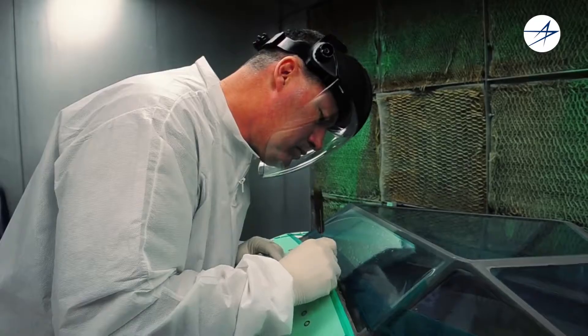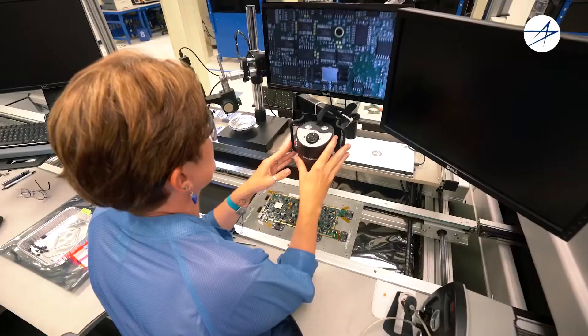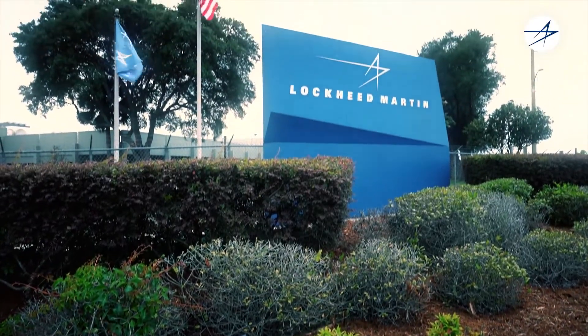Orlando manufactures the windows and lenses for the air-to-air and air-to-ground mid-wave infrared camera. That imagery is sent through electronic circuit card assemblies fabricated by the Ocala site.